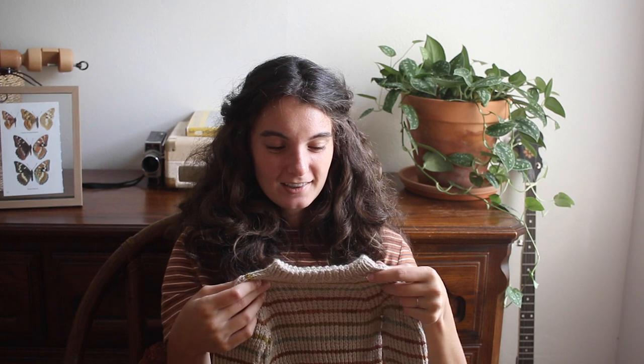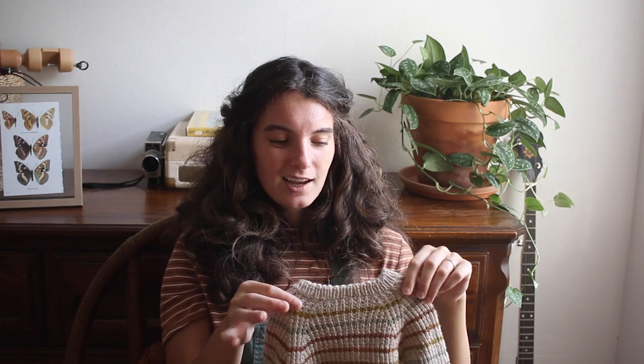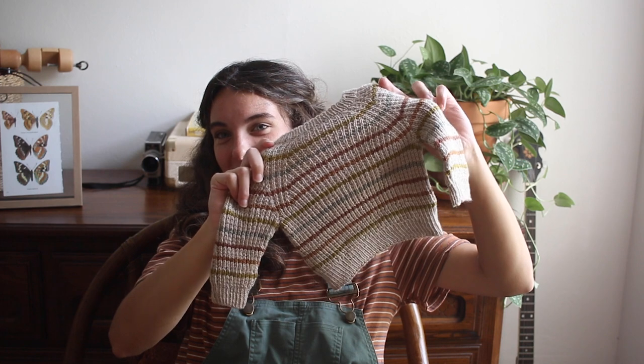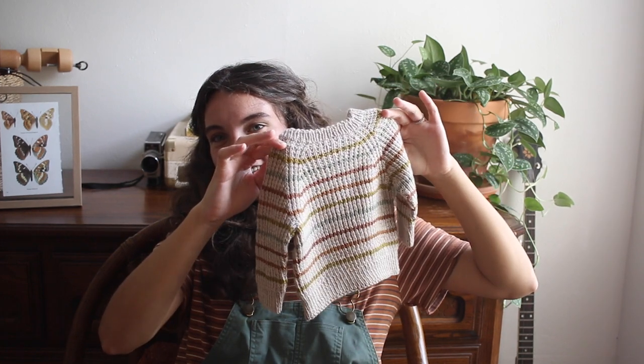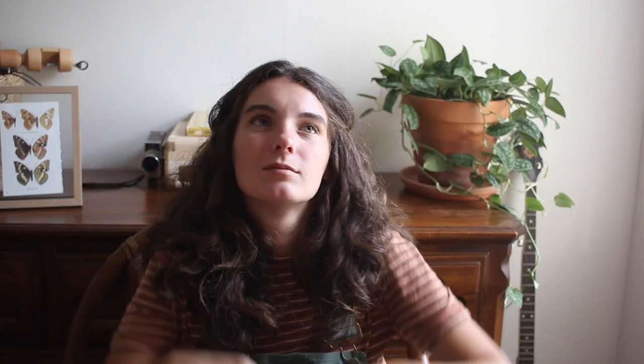I used a lot of different stripey colors — just stuff I had bought for a festival sweater but then switched plans. I ended up using a few random fingering weight skeins I had around, some were scraps. I love it. It's so tiny! I really love the folded collar detail.